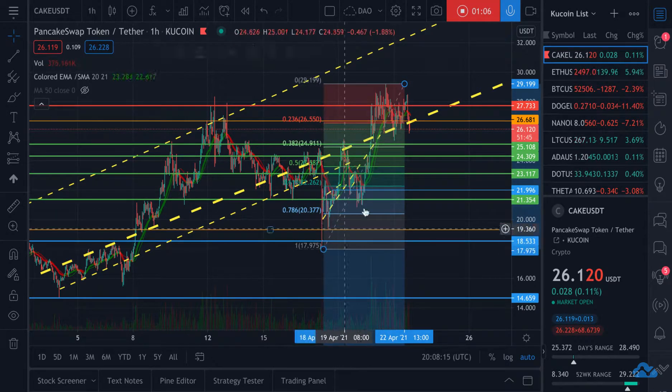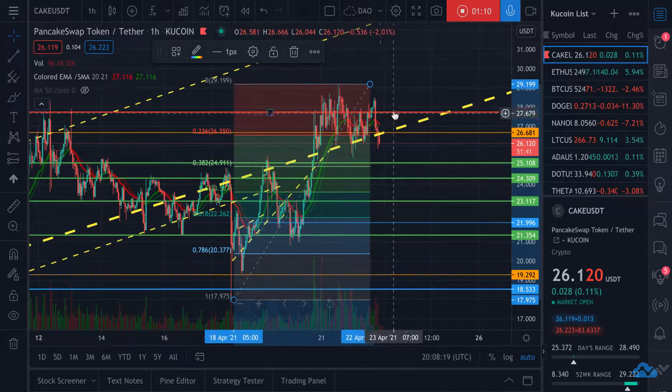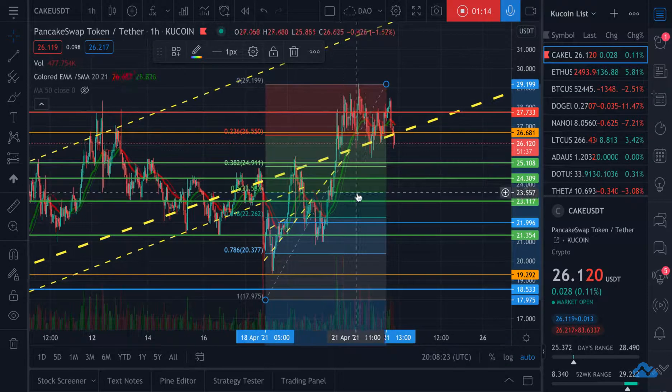It's pretty close to a retracement band here at the 50% retracement from this low to this high, somewhere around $23.50. So I believe this is probably going to be the new base.